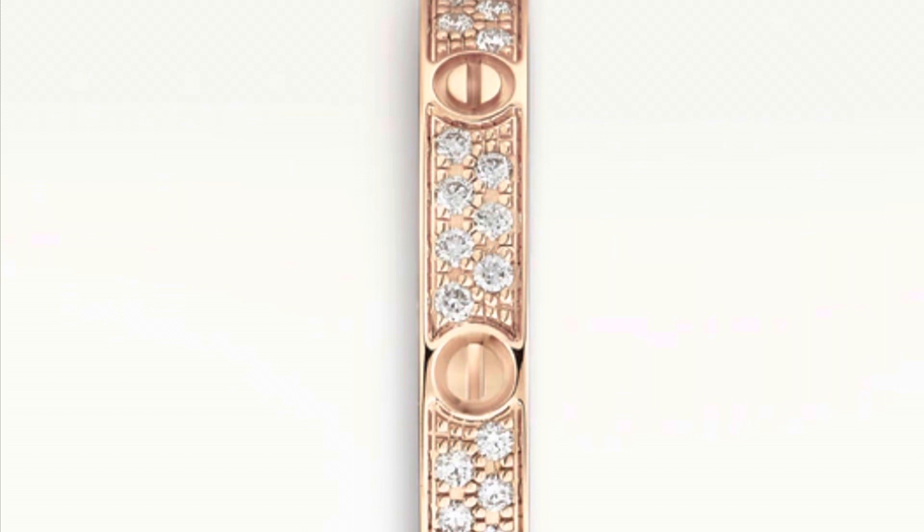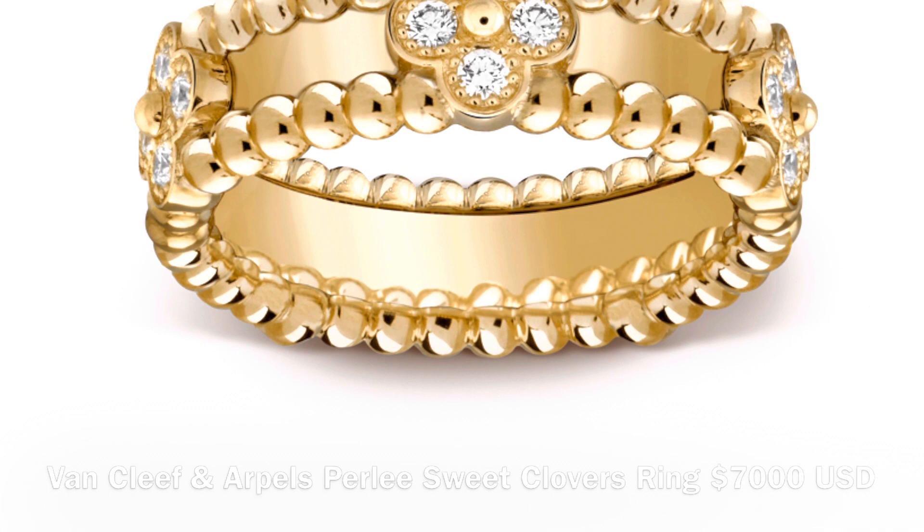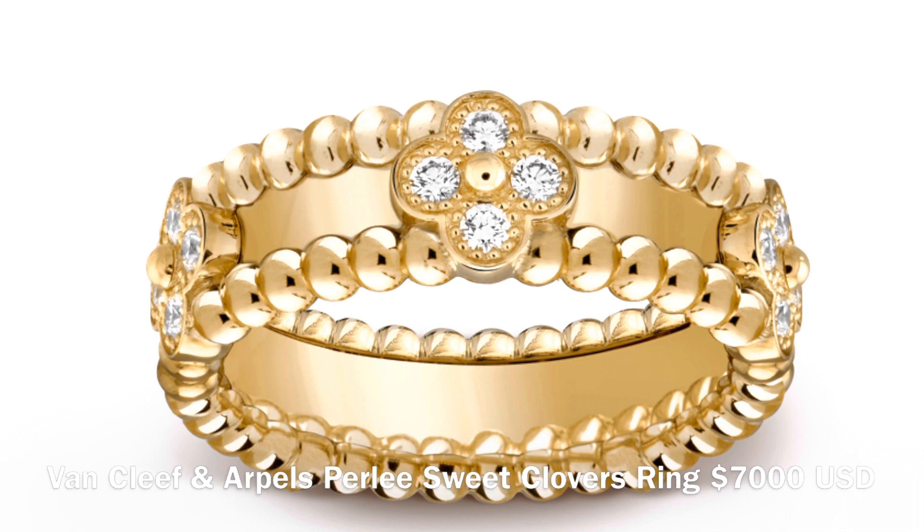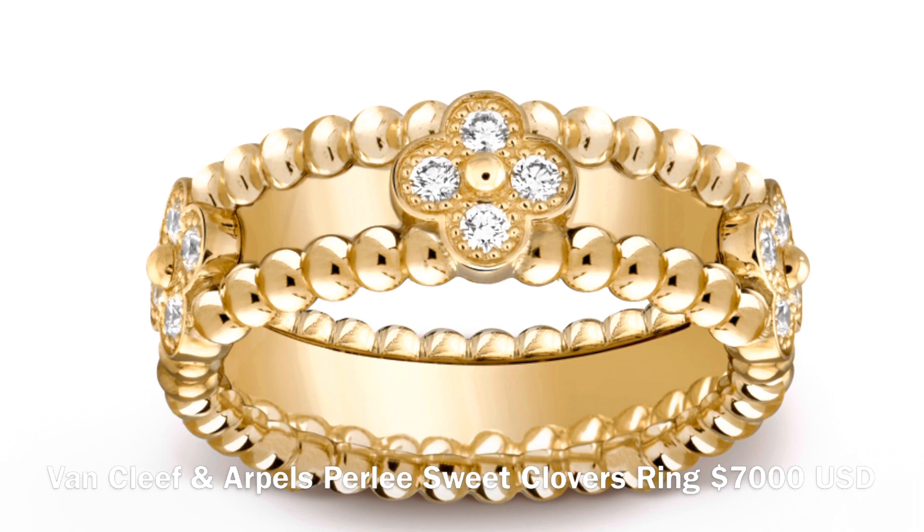This next ring is the Pearly Sweet Clovers ring from Van Cleef and Arpels. It is in 18-carat yellow gold with 20 round brilliant diamonds in the quality DEF, and it has a total carat weight of 0.34 carats. The current retail price here in Australia is $10,400.